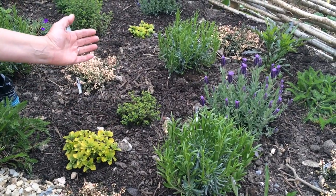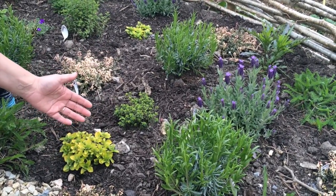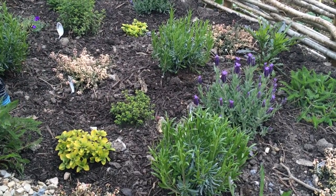We've got a herb spiral elsewhere in the garden, but up here we've got a quiet sit spot, and so the herbs here function differently — their yield is their beauty and their smell. It's a lovely sensory place to sit.